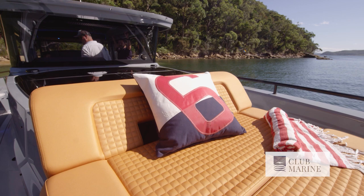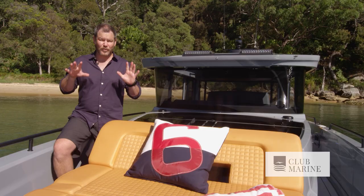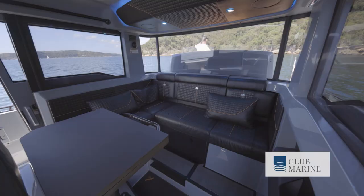This boat combines Finnish boat building innovation with German design excellence, and it's clear that others think so as well. This boat has already won a Red Dot Award. Established in 1955, the awards honour excellence in design across multiple facets.